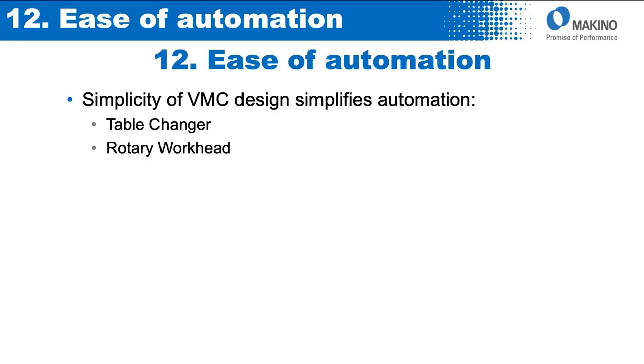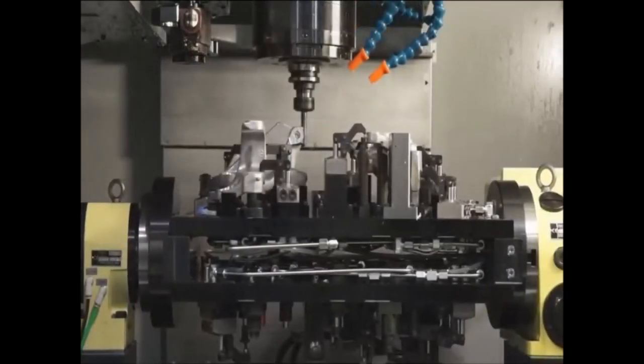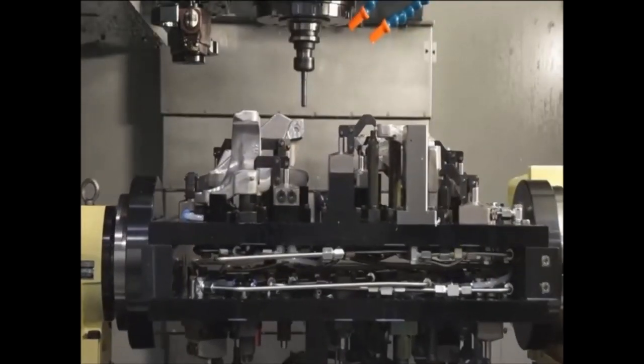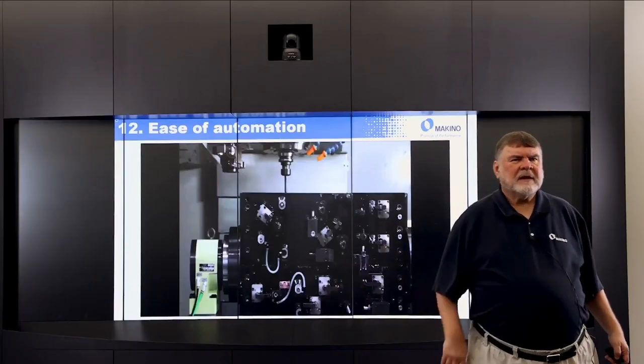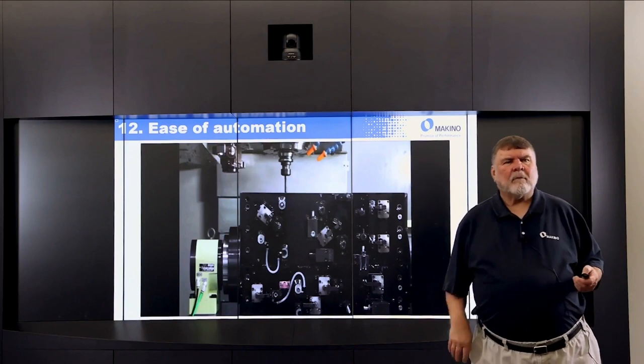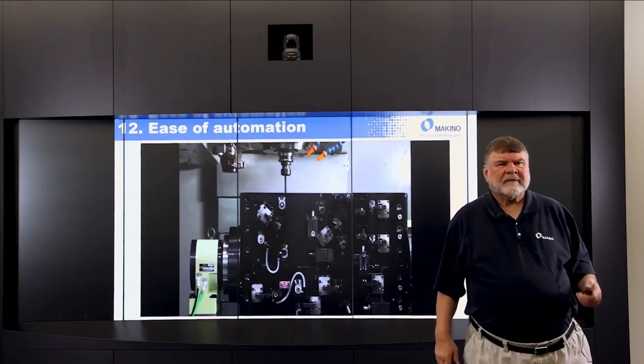Another way of easing automation involves rotary workheads on the vertical machining center. Here's an example: we have a vertical rotary table with a tailstock and the workpiece fixture in between. You'll notice we can work on one surface, do compound angles, tilt it over and have a different part on the back side, and reach through a window. This allows you to have multiple-side access and compound angle capability on a vertical machining center.